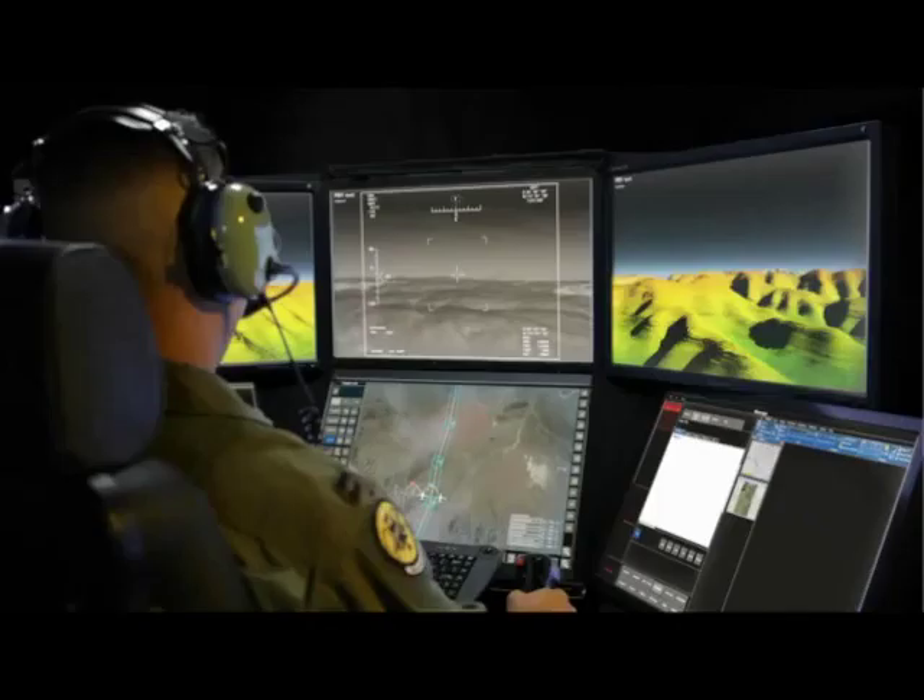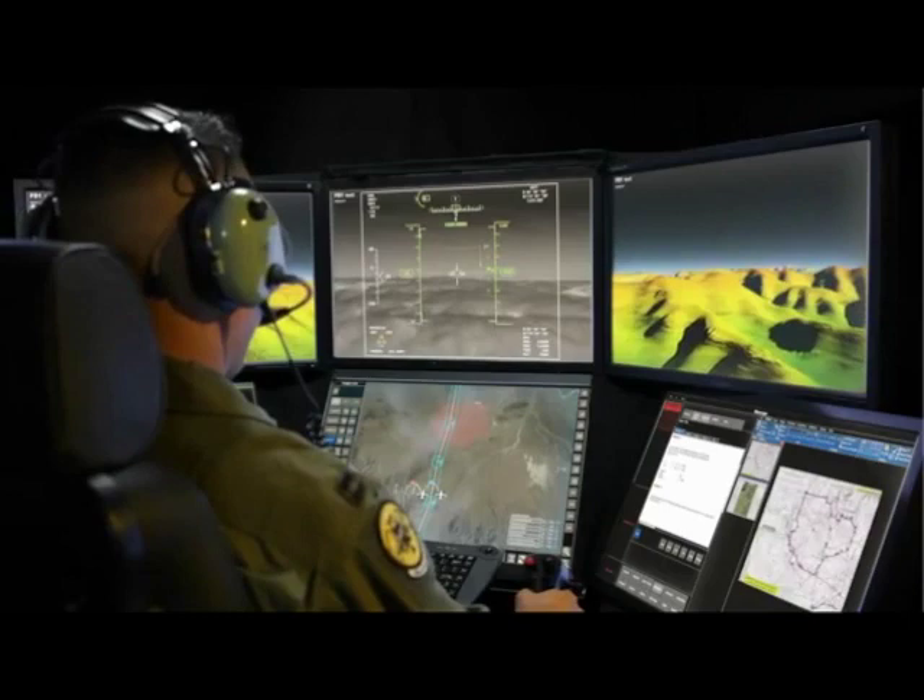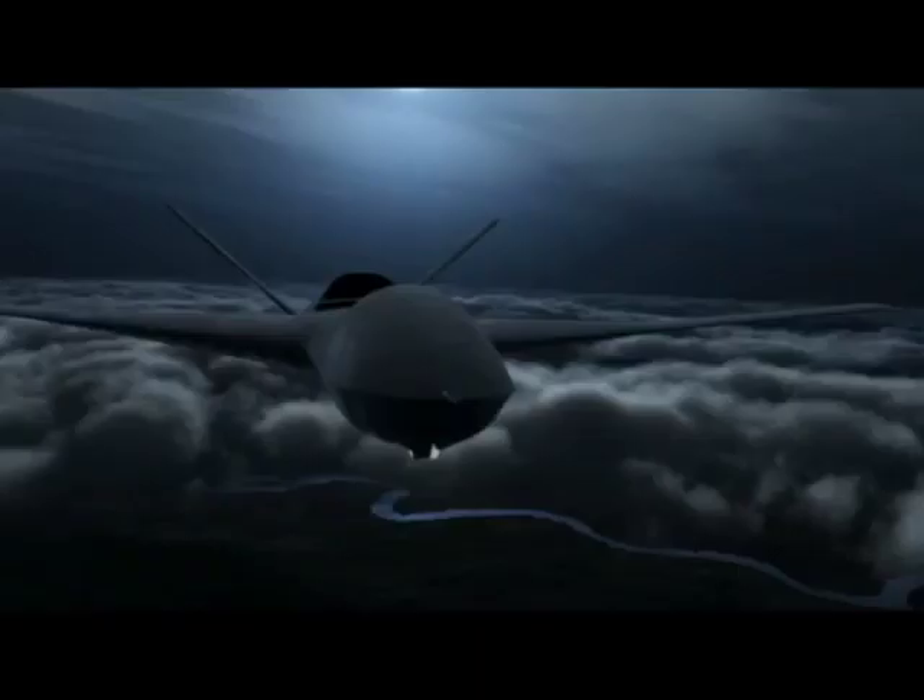Pistol 11, E-Lint activity, search sector Delta Hotel 2-0. Pistol 11 copies, on it.